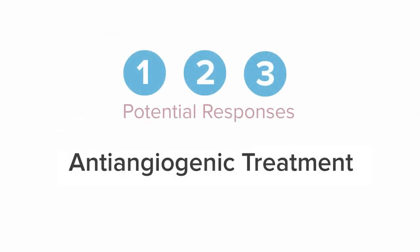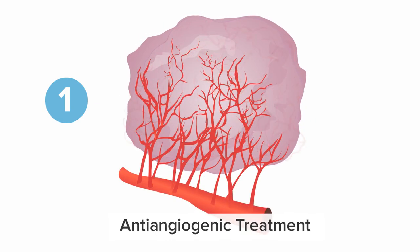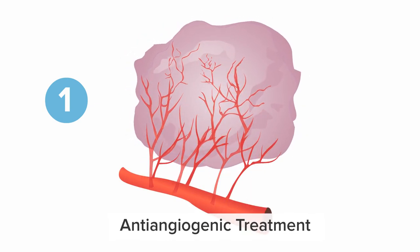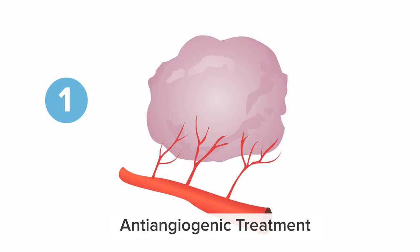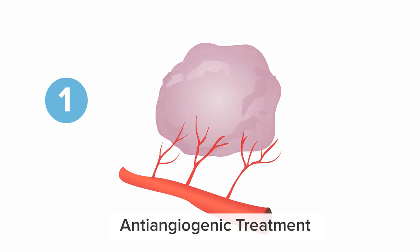There are three potential responses to anti-angiogenic treatment. One: tumor shrinkage. The primary tumor and metastases often shrink significantly with targeted treatments. Without a blood supply, the tumors cannot sustain themselves.